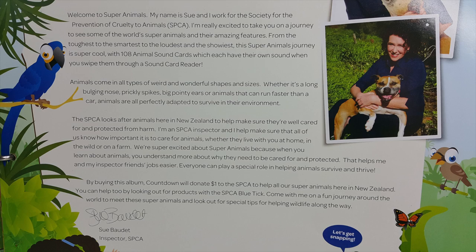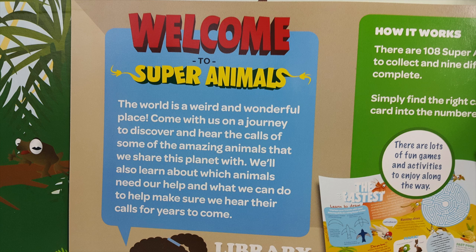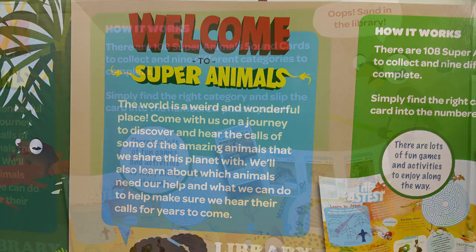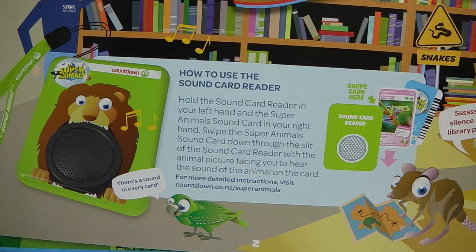On the second page we have an introduction — if you pause the video you can have a read of that. On the third page it says Welcome to Super Animals: the world is a weird and wonderful place. Come with us on a journey to discover and hear the calls of some amazing animals that we share this planet with. We'll also learn about which animals need our help and what we can do to make sure we hear their calls for years to come. How it works: there are 108 super animal sound cards to collect and 9 different categories to complete. Simply find the right category and slip the card into the numbered plastic pouch. There are also fun games and activities to enjoy along the way. At the bottom of the page there's information about the sound card reader, which we'll take a closer look at shortly.